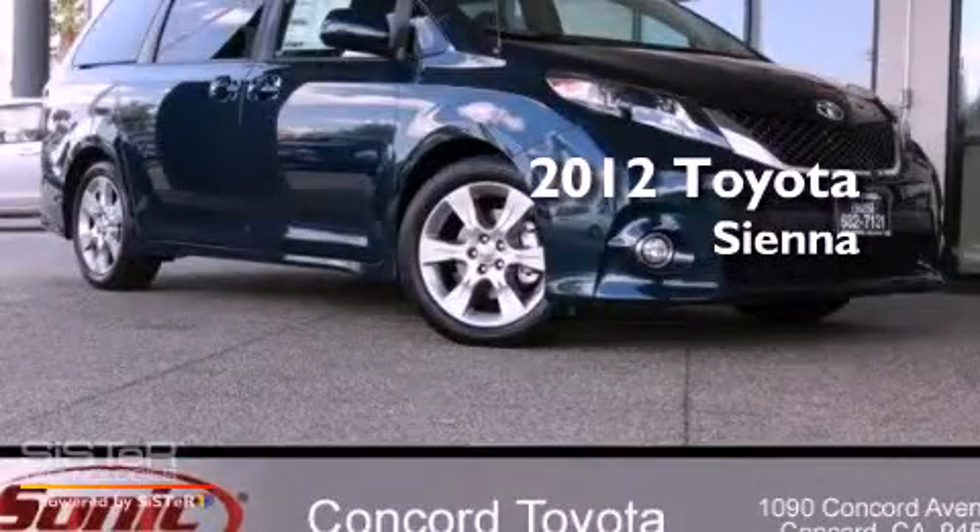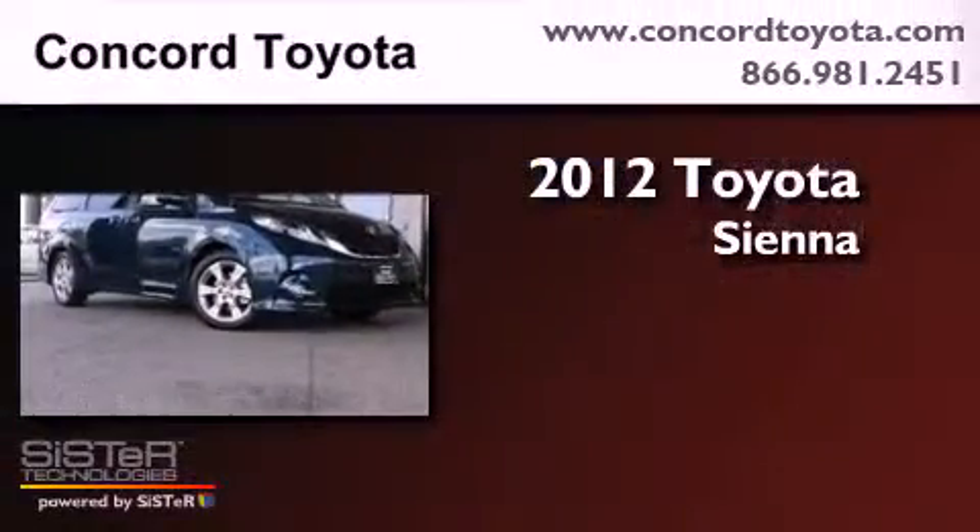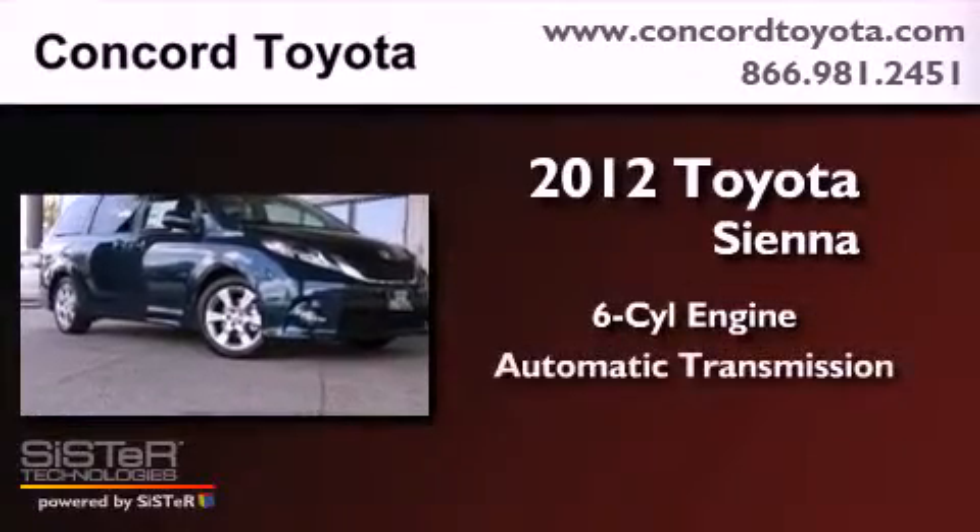This is a brand-new 2012 Toyota Sienna. It has a six-cylinder engine and an automatic transmission.